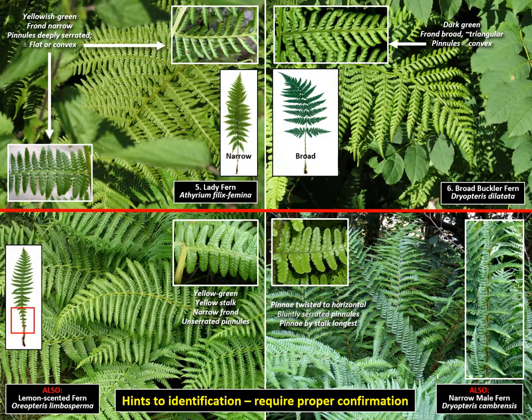Number 5, top left: lady fern. Similar frond to the three preceding male ferns, but the pinnules are more dissected, almost to the mid-rib. In open situations, the pinnule margins are curled back. Number 6, top right: broad buckler fern. Also more dissected than the male ferns, and pinnules with curled back margins. But the frond is broad, thrice divided, and almost triangular.